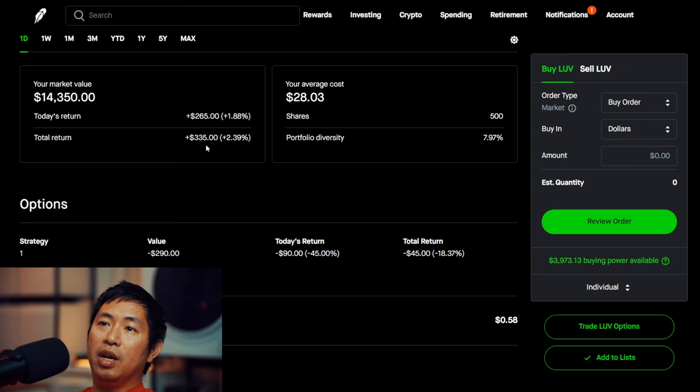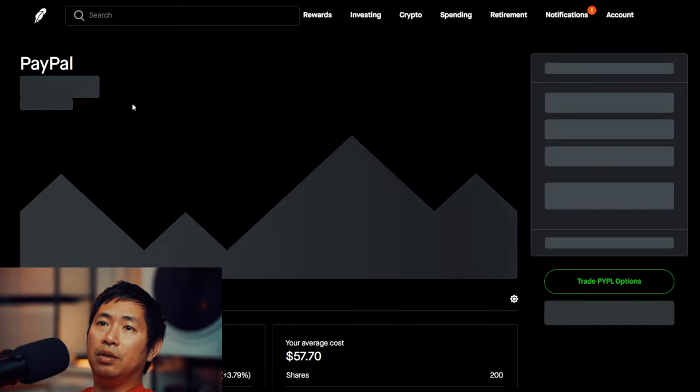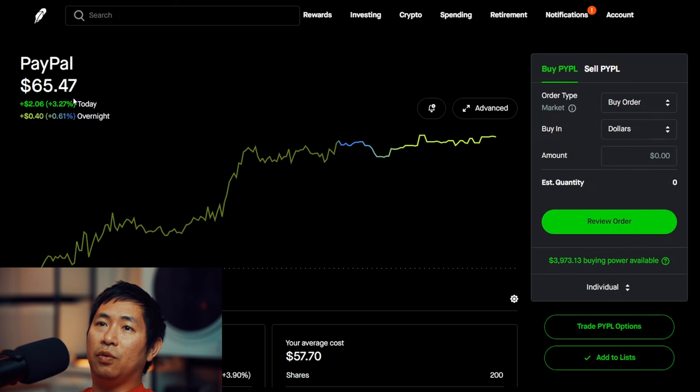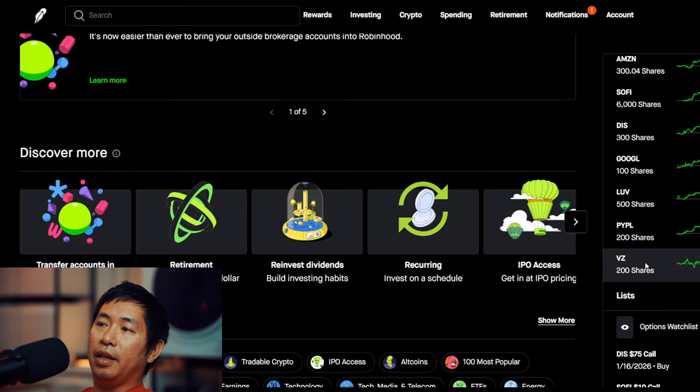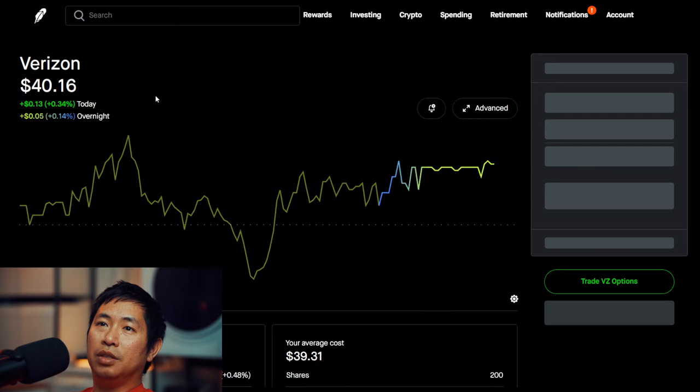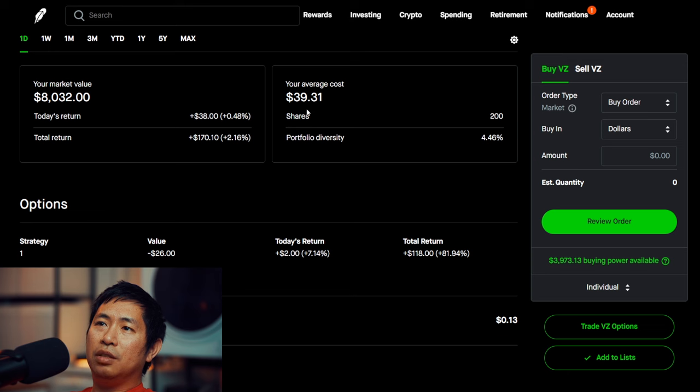Total return 35 dollars. I have 200 shares of PayPal. PayPal is currently at 65 dollars and 47 cents, my average cost 57 dollars and 70 cents, total return 1,554 dollars. And lastly I have 100 shares of Verizon. Verizon is at 40 dollars and 46 cents, my average cost 39 dollars and 31 cents, total return 170 dollars and 10 cents.